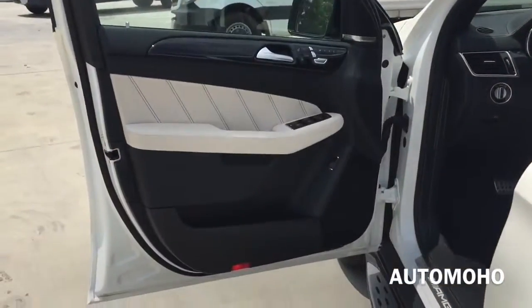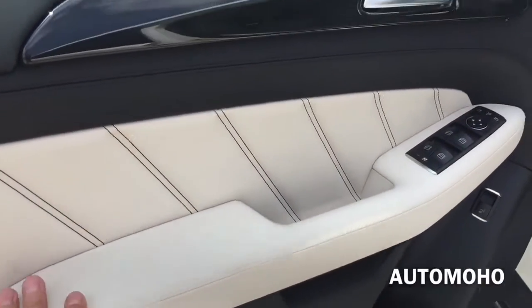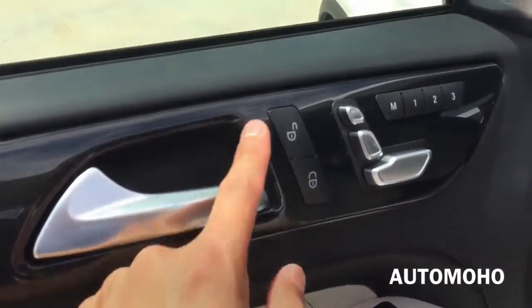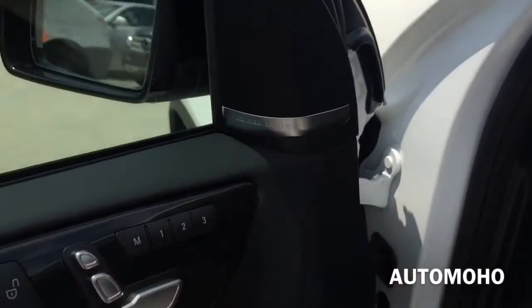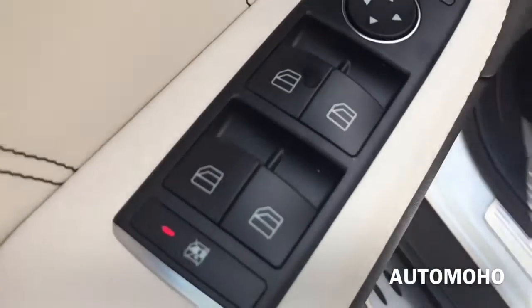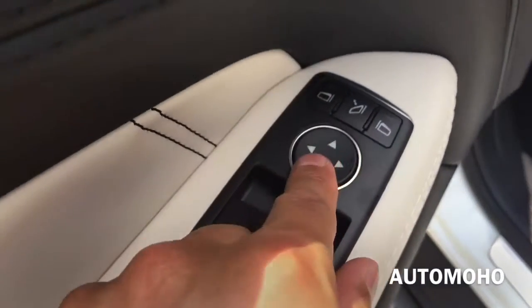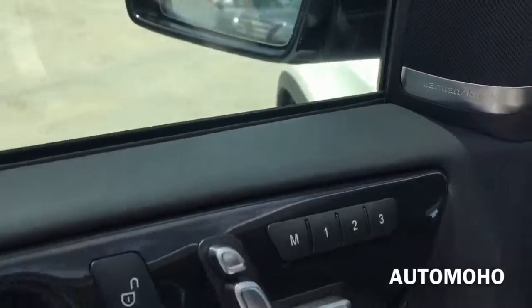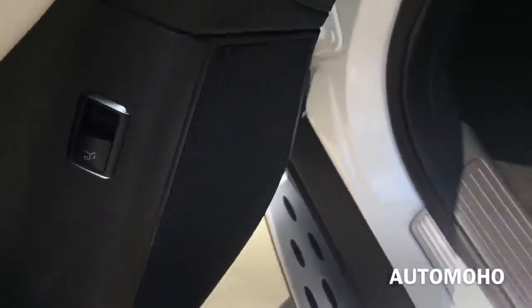Here is the driver's side door panel — all black with cream accents in the middle, premium wood trims and silver aluminum trims. There's the door lock/unlock, multi-seat adjustment, three-position memory setting, armrest, and surround sound speaker. All four windows are fully automatic. There's also the side view mirror control with a fold option, the trunk release button, and door storage compartment.